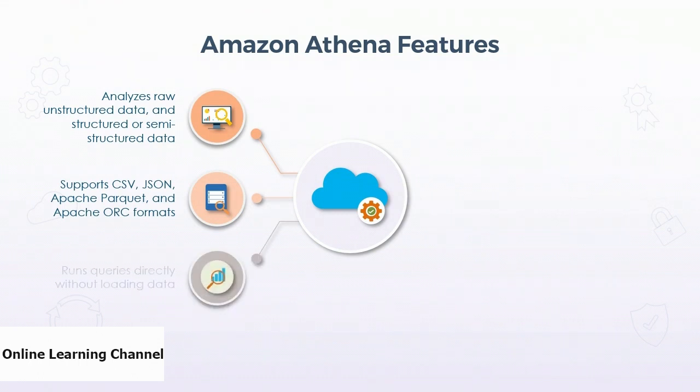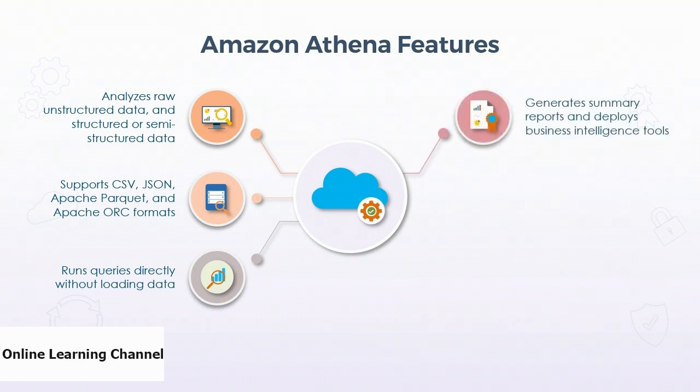Users can use Amazon Athena to run queries directly without having to load data from S3 or other data warehouses. On the downstream end, data from Amazon Athena can be visualized easily using Amazon QuickSight. Businesses can also use Athena to generate summary reports and deploy business intelligence tools to explore and analyze data.